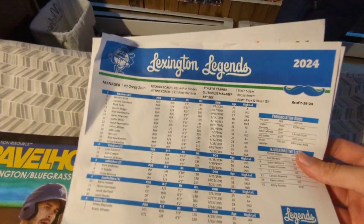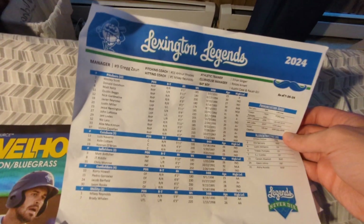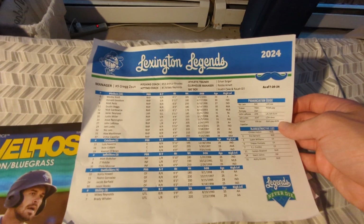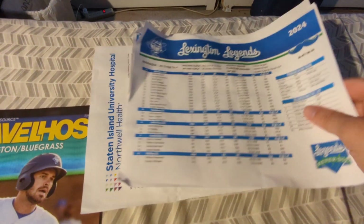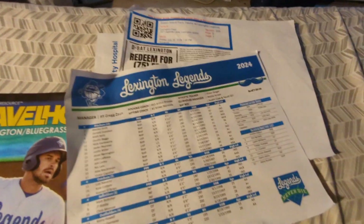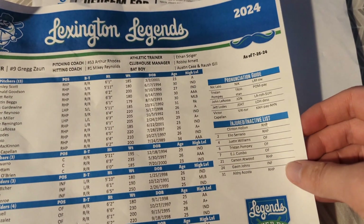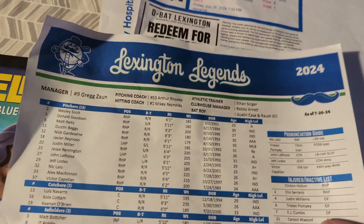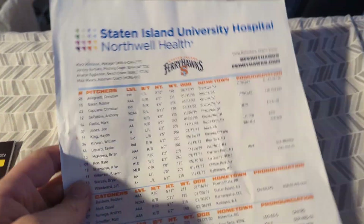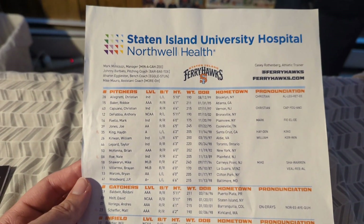I believe that's also where we ended up getting the pocket schedules from, because there wasn't really anywhere else that had them. Here is the Lexington roster. You have a pronunciation guide — kind of like you get if you're part of the media — the injured/inactive list, and all the coaches. And the Staten Island roster here as well: coaches, pronunciation — kind of the same thing.